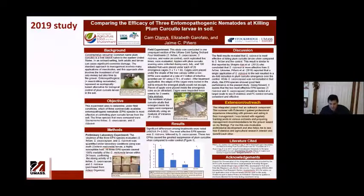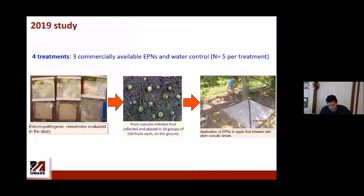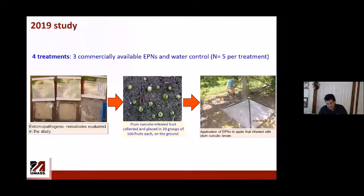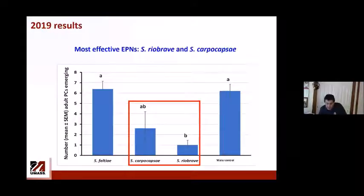We repeated the study in 2019, this time purchasing nematodes commercially as growers would do, comparing three species available from Arbico Organics. One species, Feltii, did not work — emergence was as high as the water control. However, both Riobrave and Carpocapsae successfully suppressed Plum curculio populations in the cages.